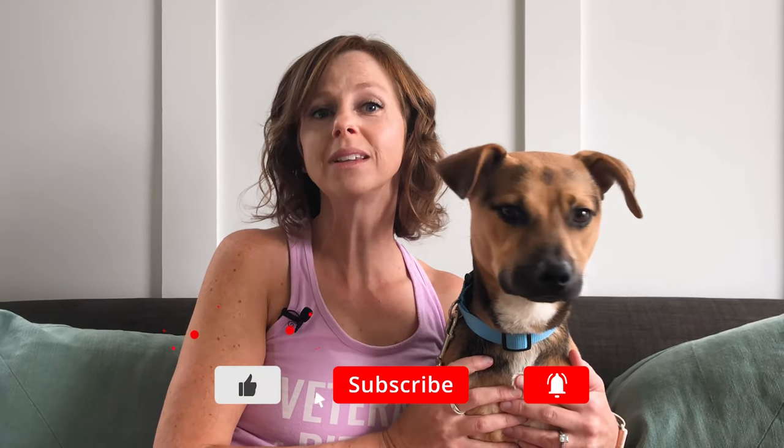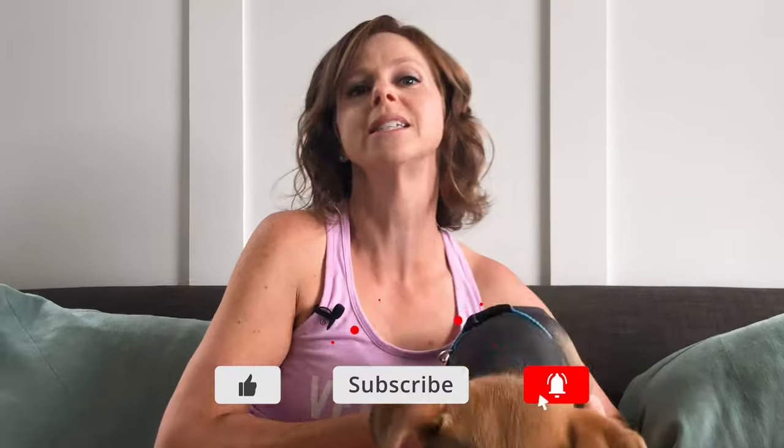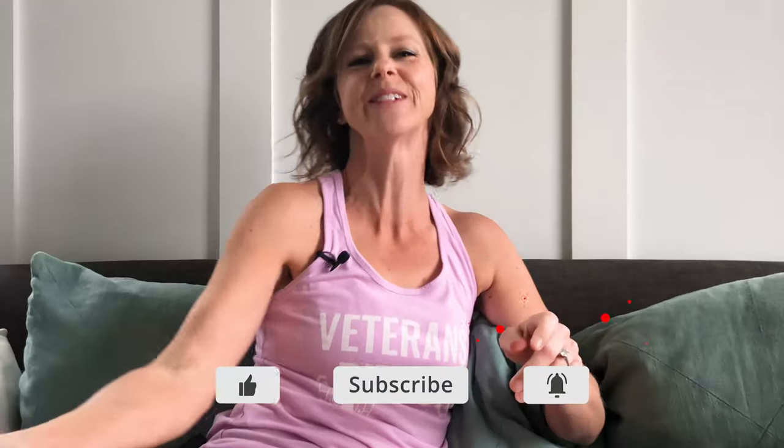If you do like this video, don't forget to let me know by hitting that like button. Please hit subscribe and ring that bell to receive notifications when more videos are released just like it.